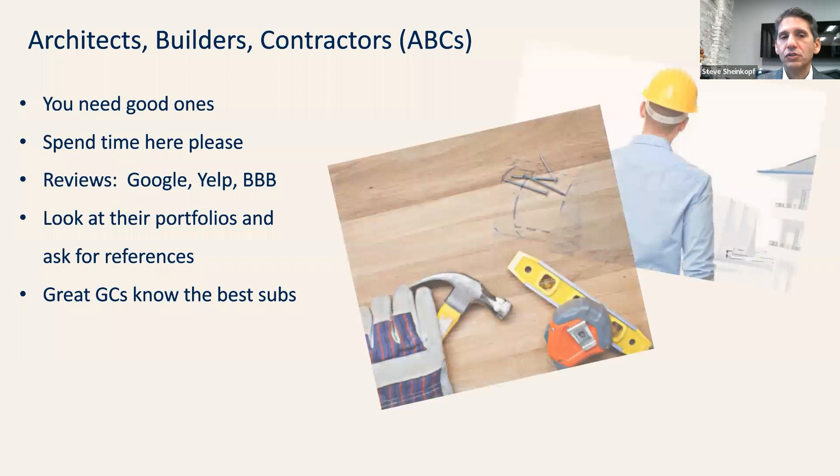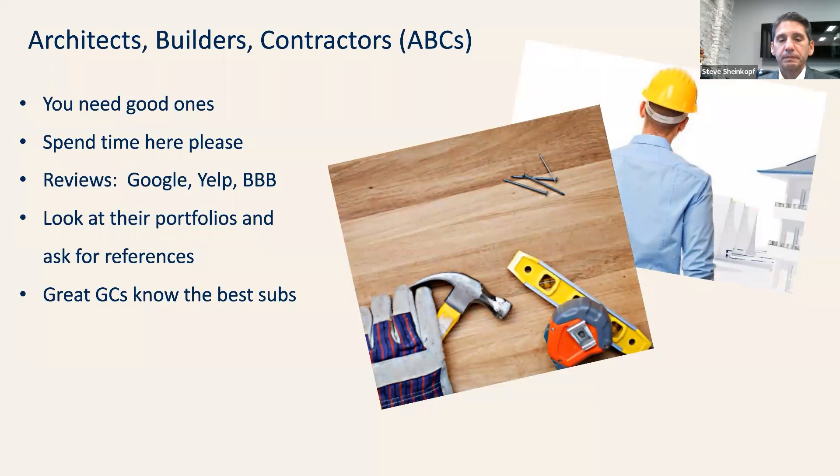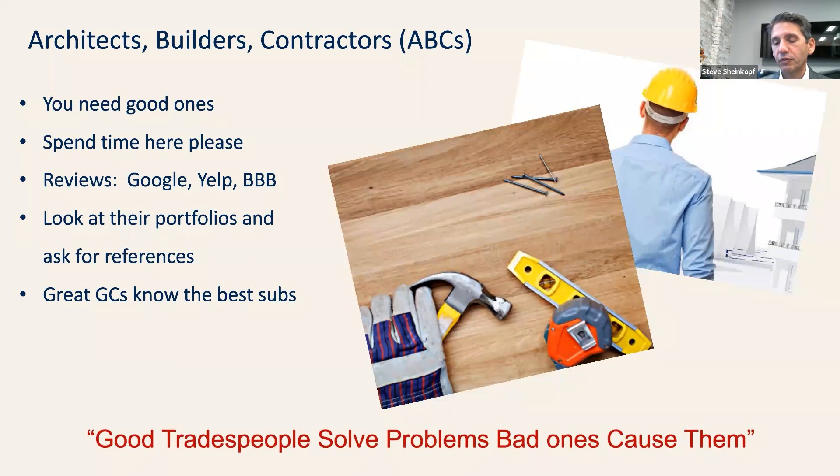The next four slides are really about how to start. You need good architects, builders, and contractors — quite honestly. This is a job interview, not just hiring somebody. You want to match their experience to the project you're doing. Great GCs know the best subs. We're a 99-year company — we don't work with subs that damage things or cause delays, and neither should you. I've redone my apartment and built a burnt-out brownstone in the last five years. Good tradespeople solve problems, bad ones cause them — and the good ones will give you ideas.